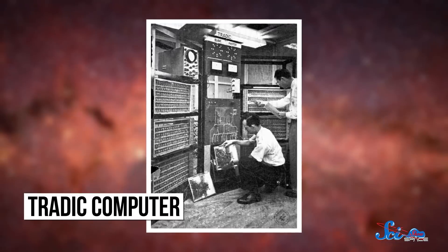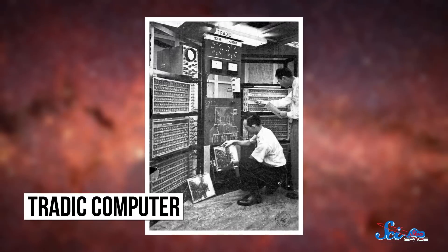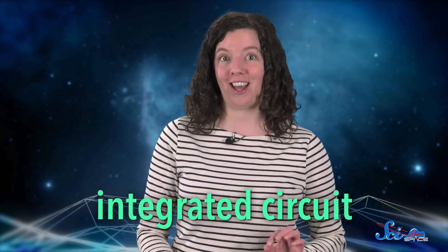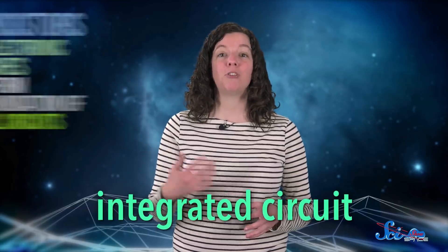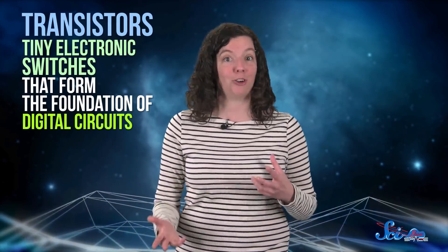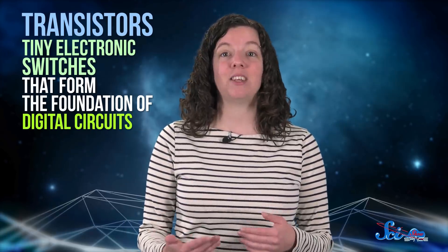So each Apollo mission needed computers capable of doing everything necessary to reach the lunar surface. The problem was that computers back then fit in whole rooms, not on desks, and the Apollo missions needed something with as little mass as possible. So computer engineering had to step it up. NASA assigned the huge task to MIT, which proposed using a new technology: the integrated circuit. In the 1950s, computers were being made with transistors — tiny electronic switches that form the foundation of digital circuits. But all the wires needed to connect them together still left a bulky, sometimes unreliable end result, which is not good if you only get one chance to land on the Moon.